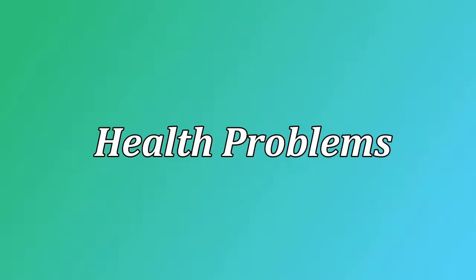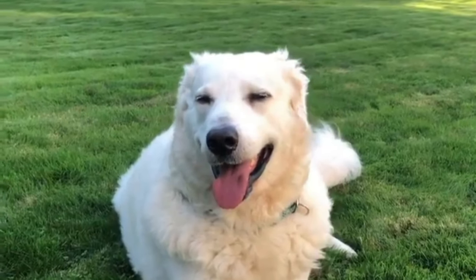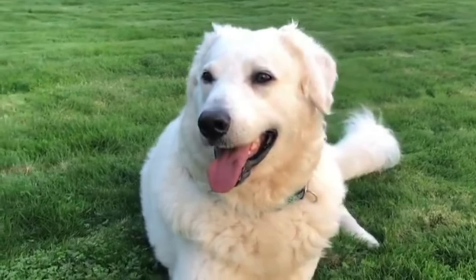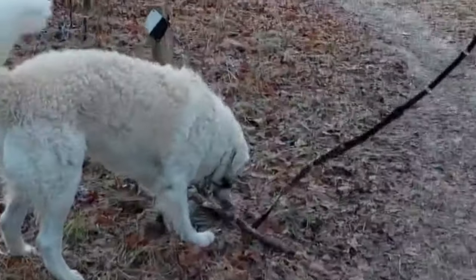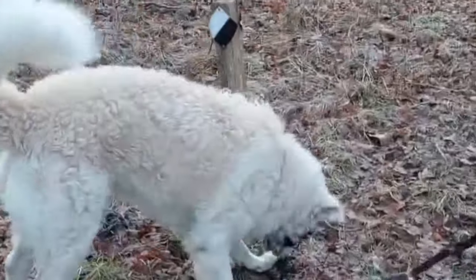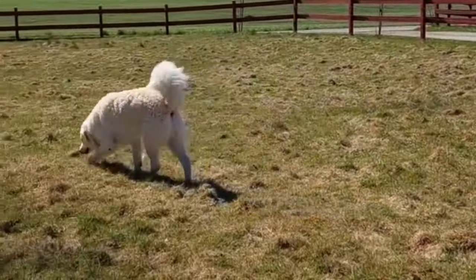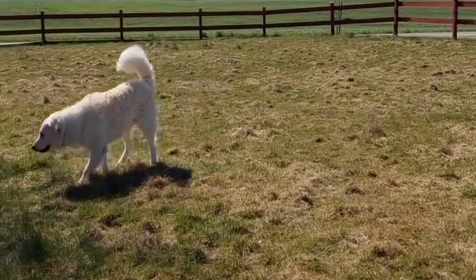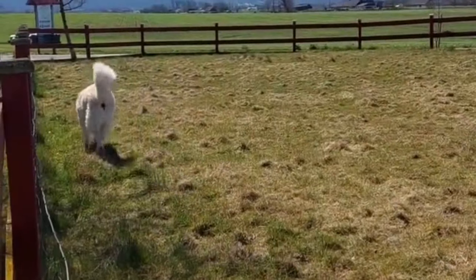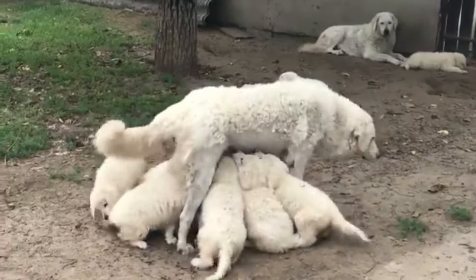Health Problems. The Kuvasz is a healthy breed overall, and responsible breeders will screen their stock for health conditions such as elbow and hip dysplasia, autoimmune thyroiditis, patellar luxation, cardiac conditions, and progressive retinal atrophy. Some minor issues include osteochondritis dissecans, a disease causing lameness from inflammation of the shoulder joints, hypertrophic osteodystrophy, skin problems, and allergic reactions. This breed may also drool and slobber.